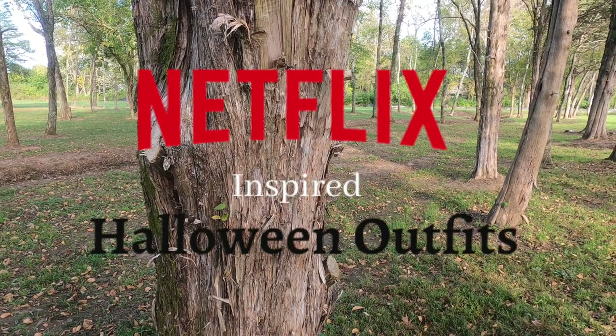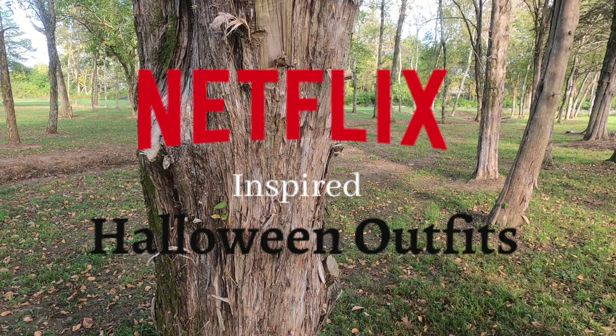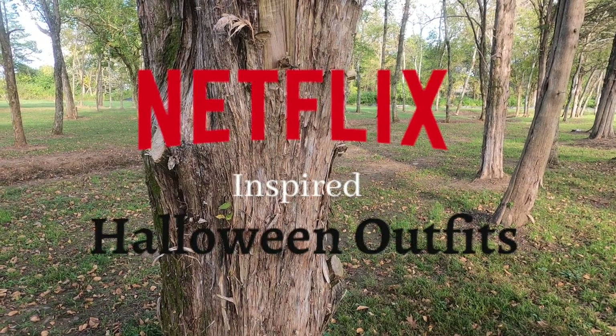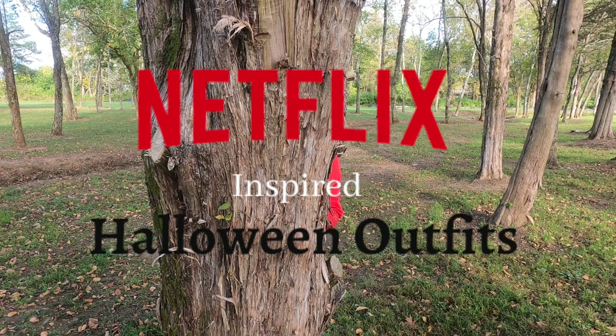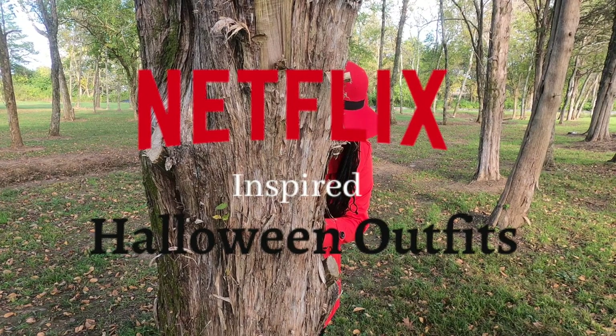Hi and welcome. I am Cherish Laura and I am going to show you some Netflix original inspired Halloween outfits. Everything that I am wearing is very closet friendly, budget friendly, and definitely Amazon Prime friendly. Everything will be linked down in the description. No further ado, let's get started.